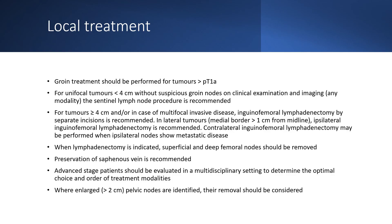Groin treatment should be performed for tumours that are more than stage 1a. For unifocal tumours less than four centimetres without suspicious groin nodes on clinical examination or imaging, sentinel lymph node procedure is recommended. For tumours greater than or equal to four centimetres, and/or in case of multifocal invasive disease, inguinal femoral lymphadenectomy by separate incisions is recommended. In lateral tumours, with medial border greater than one centimetre from the midline, ipsilateral inguinal femoral lymphadenectomy is recommended. Contralateral inguinal femoral lymphadenectomy may be performed when ipsilateral nodes show metastatic disease. When lymphadenectomy is indicated, superficial and deep femoral nodes should be removed.